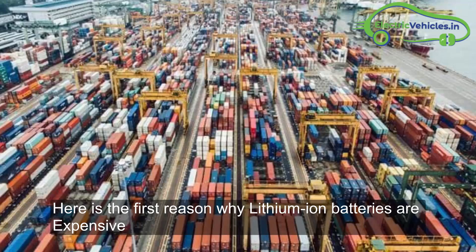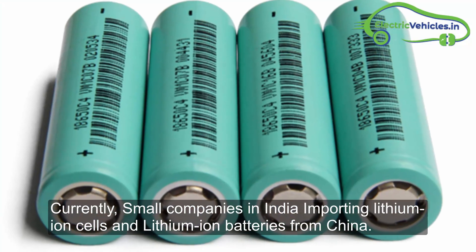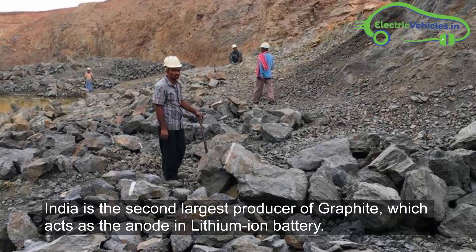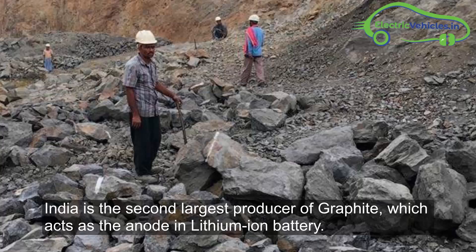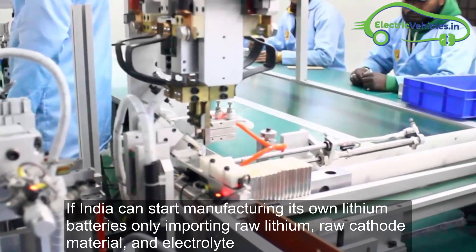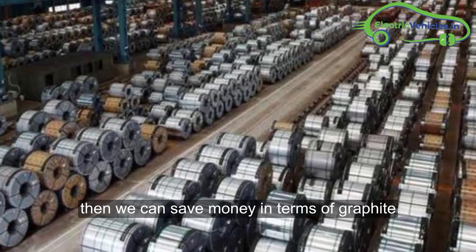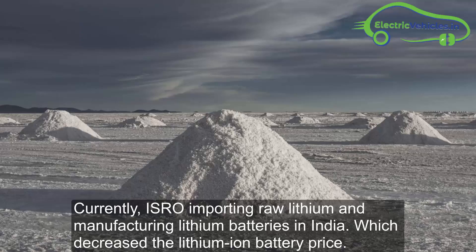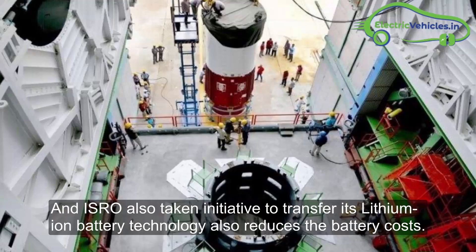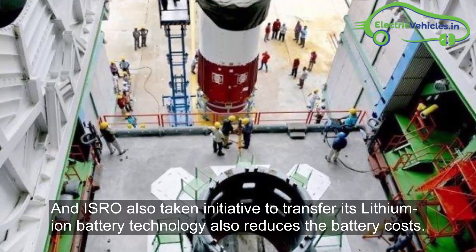The first reason why lithium-ion batteries are expensive is importing technology from other countries. Currently, small companies in India are importing lithium-ion cells and batteries from China. India is the second largest producer of graphite, which acts as the anode in lithium-ion batteries. If India can start manufacturing its own lithium-ion batteries by only importing raw lithium, raw cathode material, and electrolyte, we can save money on graphite. Currently, ISRO is importing raw lithium and manufacturing lithium batteries in India, which has decreased prices. ISRO has also taken an initiative to transfer its lithium-ion battery technology, which further reduces battery costs.